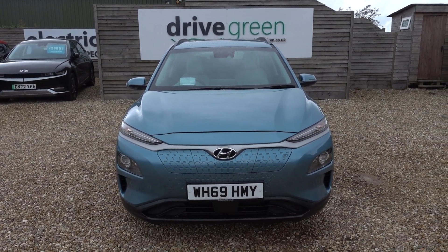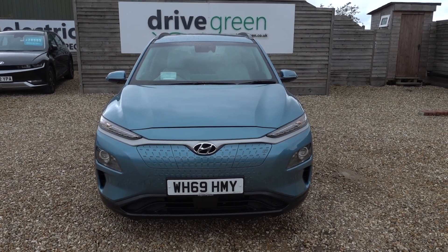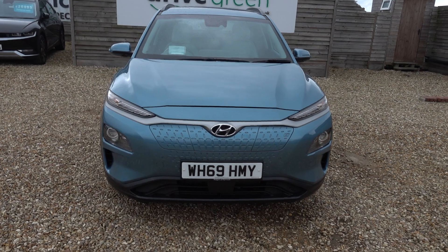Stats on this one: 18,000 miles on the clock, so nice low miles, and it's going to have a fresh service and a fresh MOT, so it's not going to need either of those things until September 2025.